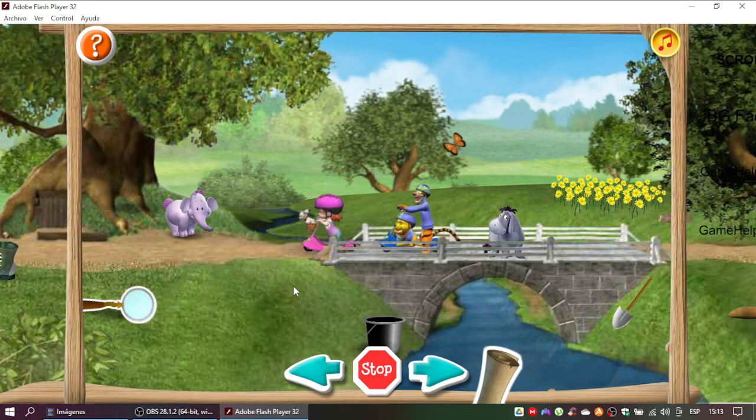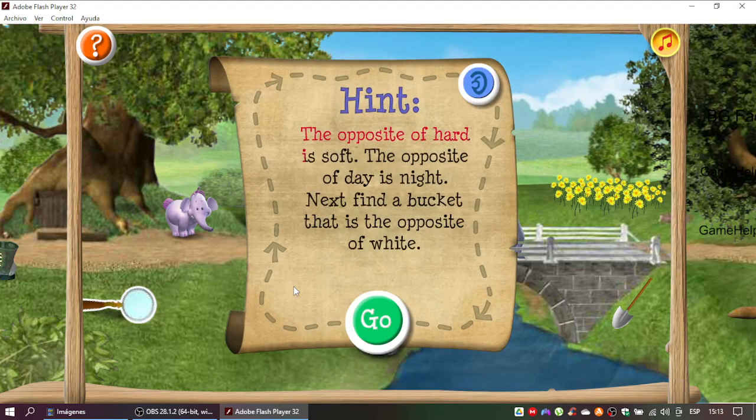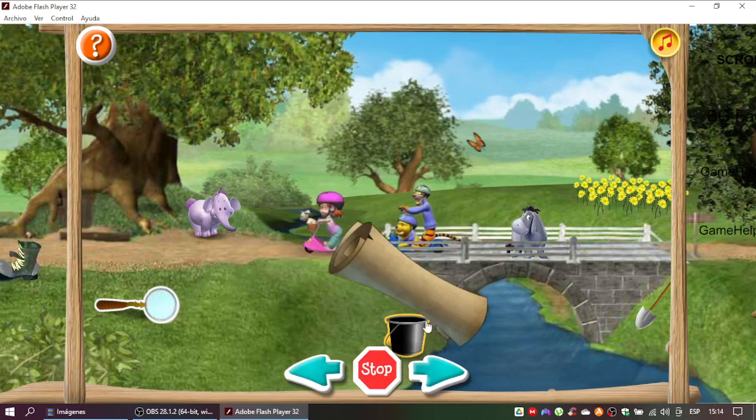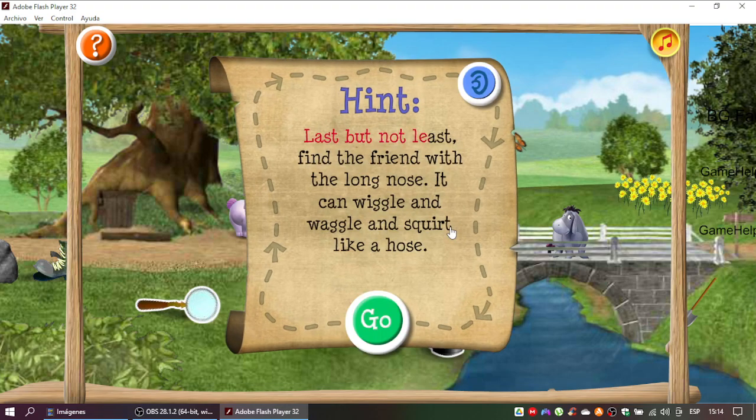Super job! Fourth clue coming up. The opposite of hard is soft. The opposite of day is night. Next find a bucket that is the opposite of white. Super job! Only one clue to go. Last but not least, find a friend with a long nose. It can wiggle and waggle and squirt like a hose.